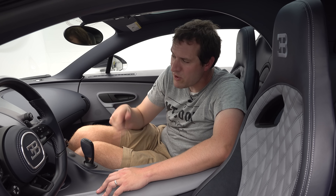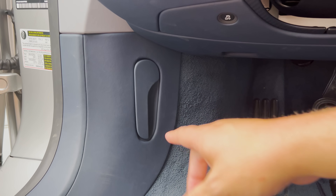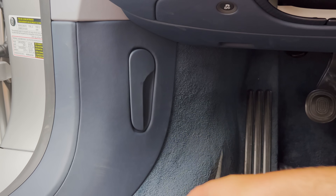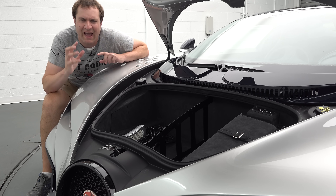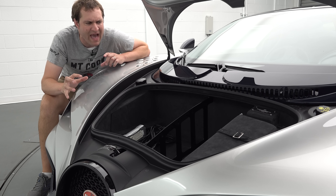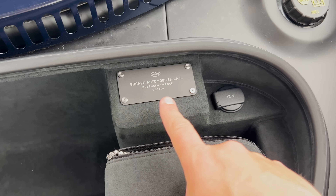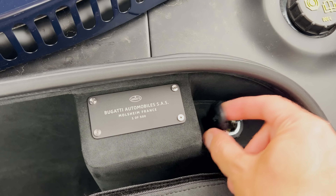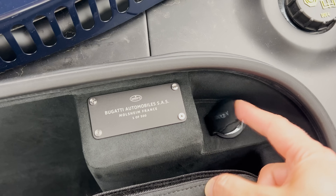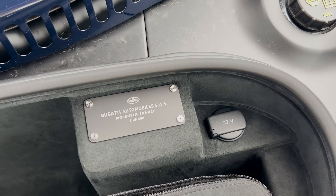Let's talk about the front trunk. You pull this little latch in the driver footwell and it pops open. I love the fact that when you open it up, you have the Bugatti plaque in the corner, letting you know that you've just bought one of the most exclusive, special, impressive cars in the world. And right next to it, there's just a standard 12-volt outlet. It's kind of weird to see those two things directly next to each other — the exclusivity and then the normalcy.